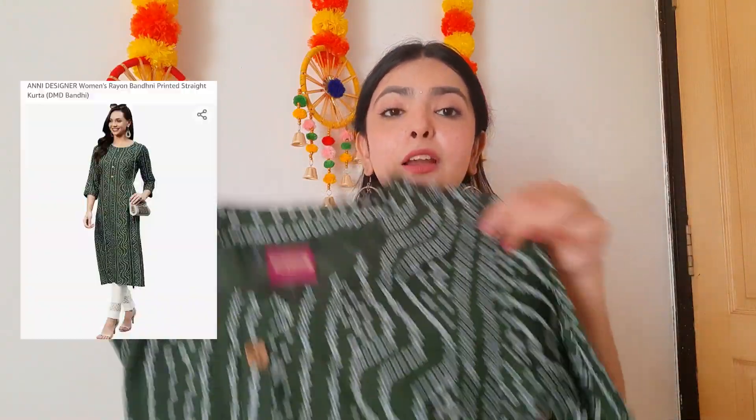Now talking about a dark green straight kurta I got from Amazon. It has a beautiful print with golden buttons, a round neck, and full sleeves. The material is really good and I got it from Amazon in just rupees 399.